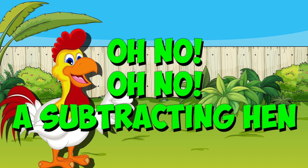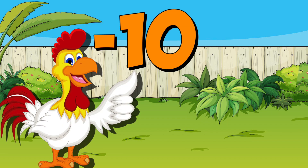Oh no, oh no, we're subtracting hen. Oh yes, my friend, she subtracted by 10.